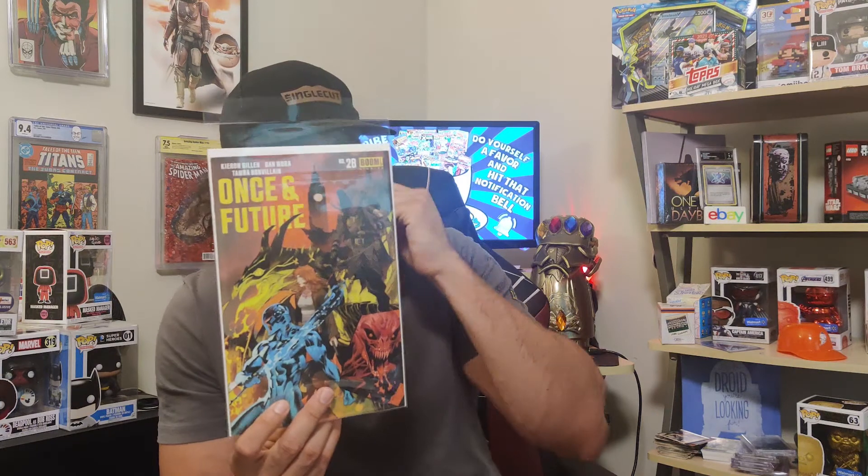Next are two books I'm still catching up on but they're definitely worth mentioning — some great indie books. First is Killadelphia by Rodney Barnes and Jason Shawn Alexander. Really good book if you like vampires, dead presidents, and werewolves — definitely worth a purchase. Then we have Once and Future from Boom Studios by Kieron Gillen and Dan Mora. The art is spectacular, the writing is really good, and if you like classic mythology, fables, King Arthur, and the Knights of the Round Table, check out Once and Future.